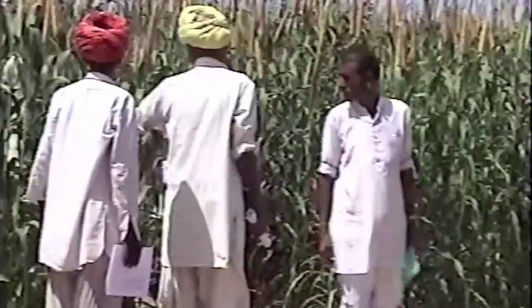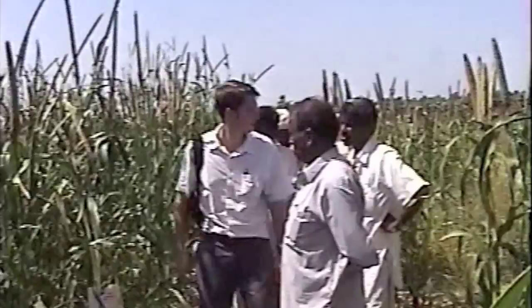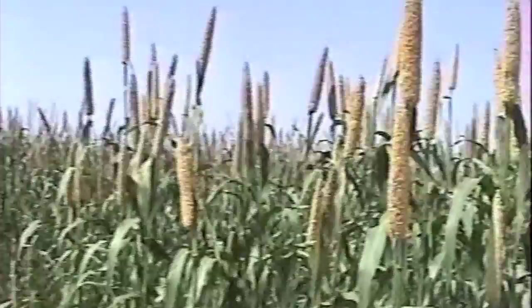We targeted pearl millet. Pearl millet is a crop that's very important in India — it's a semi-arid crop grown particularly in western Rajasthan. It's very important for household consumption, and it's highly nutritious. It has more protein than wheat or rice, and also has high amounts of iron, so it's very important in the diet of local people in India.